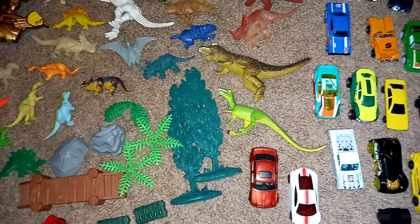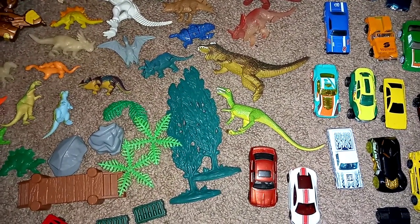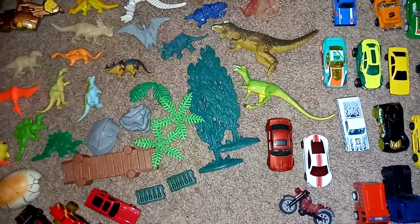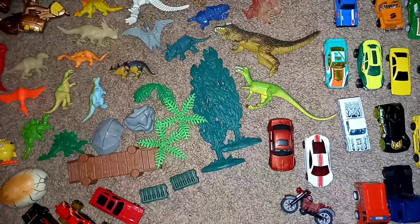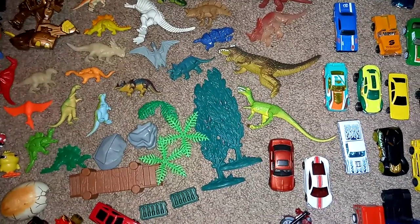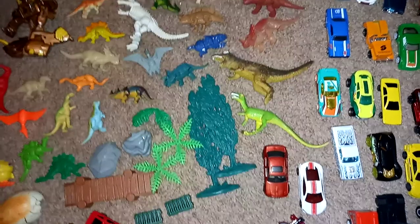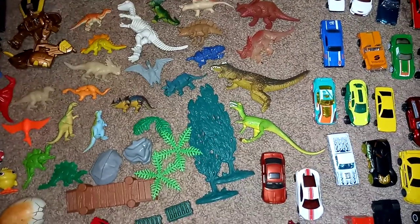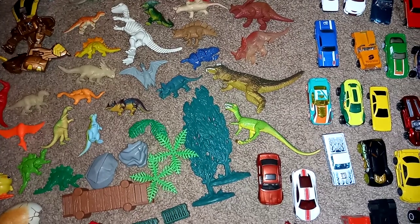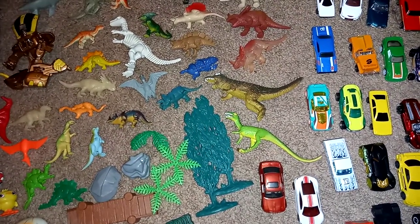Hello everyone, welcome back to another Dr. Twisted's Toy Time. I just wanted to share my weekend thrift store finds. It's pretty much dinosaurs and toy cars, a couple more odds and ends pieces, but let me get started and show you what I found.